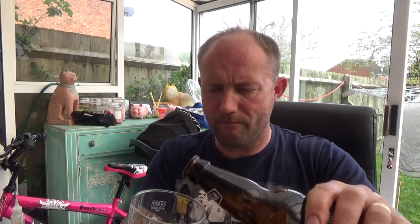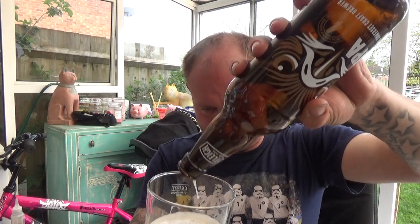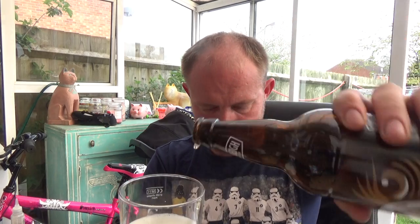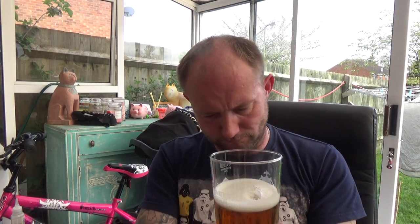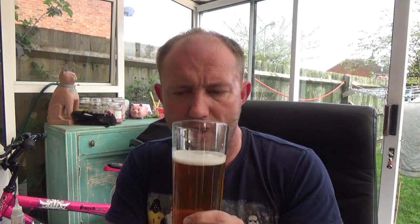Yeah, a nice little prickle of hoppiness there. I like it — no complaints at all, guys.